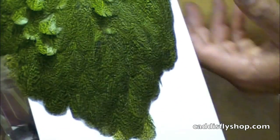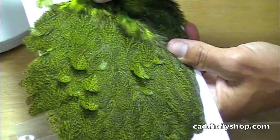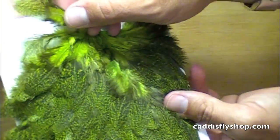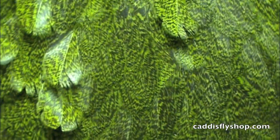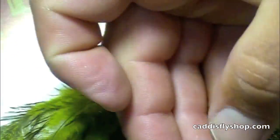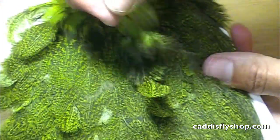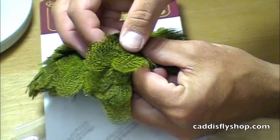The Coque de Leon Hen Saddle. The Coque de Leon is a special breed of bird raised at Whiting Farms, and it has this unique speckle to it. We really like these feathers for lake patterns, for collaring streamers. They're 2 or 3 inches, they're wide. Hook size range is pretty varied, but it's going to be on a larger 8, on up to 2's and 4's in some of your lake realm.